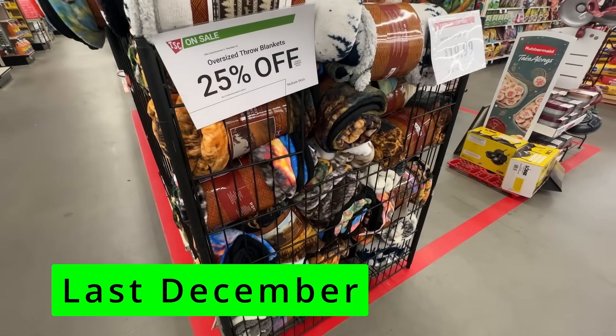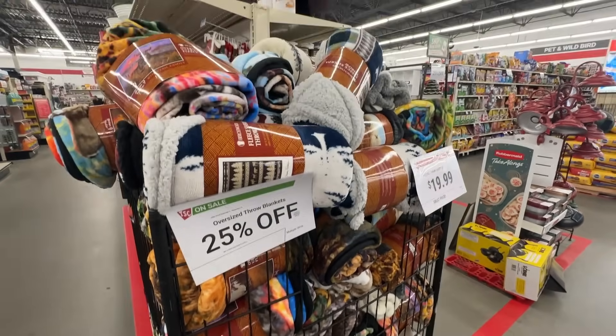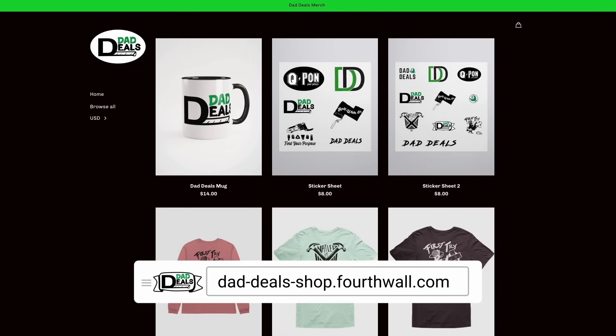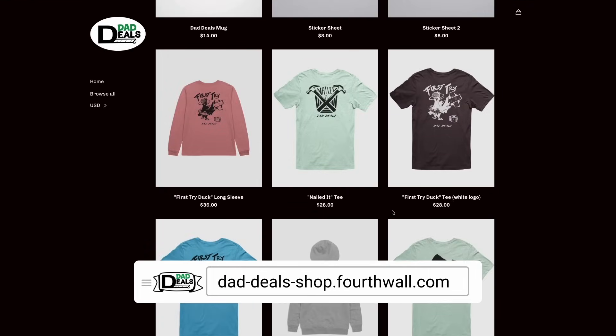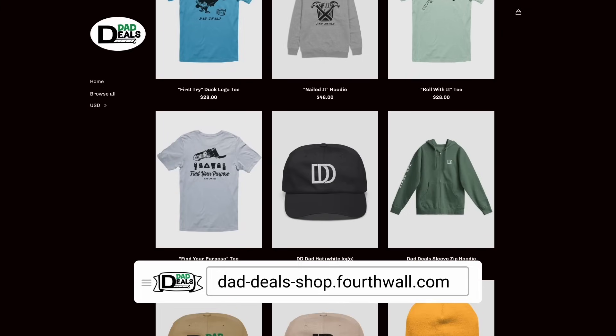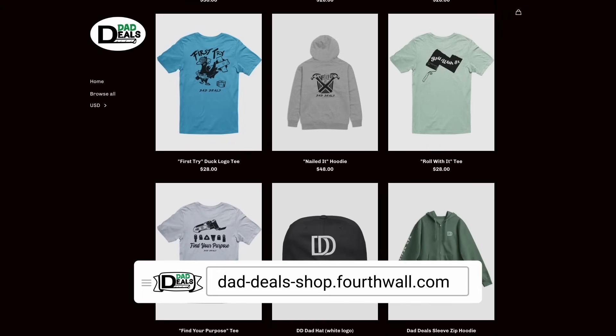But here are some things that I would buy right now that are great deals. Before we get to the deals — if you haven't noticed, I updated my logo, and along with that launched some merch. There's everything available from mugs, to sticker packs, to short sleeve shirts, to long sleeve shirts, hoodies, hats, beanies — pretty much anything you can think of in any color you can think of.